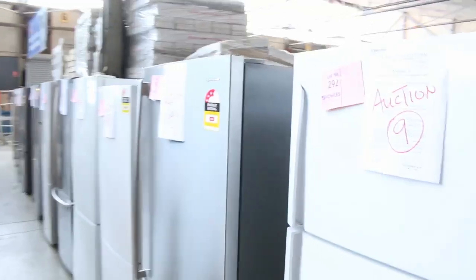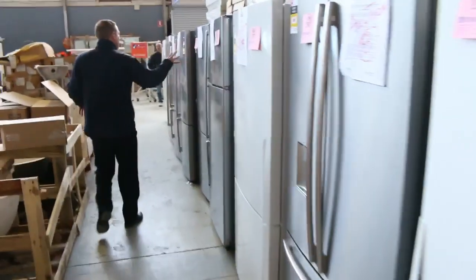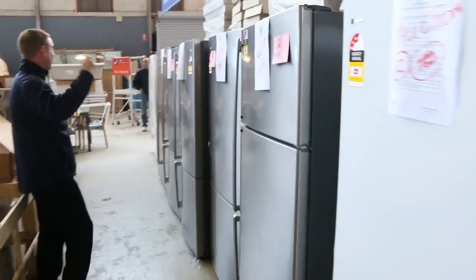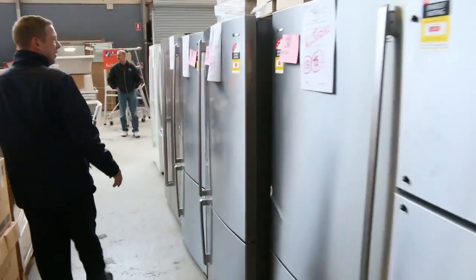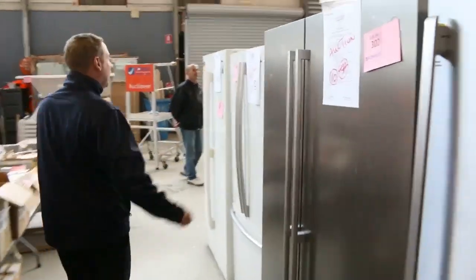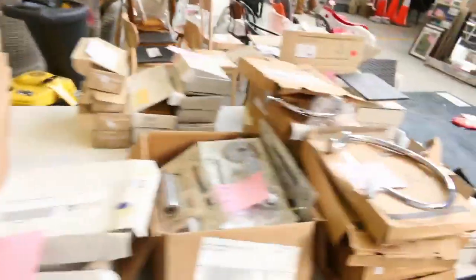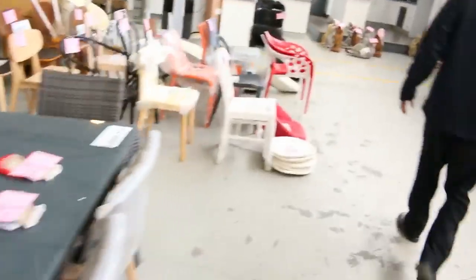Over on the other side, a massive delivery — a full truckload of fridges in tomorrow. In varying conditions, but a lot of them have got a 12-month warranty. If you're looking for a fridge, you will find a bargain tomorrow. A stack more of this plumbing apparel as well, all very very cheap.